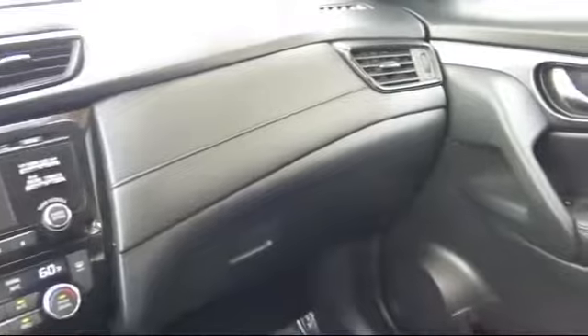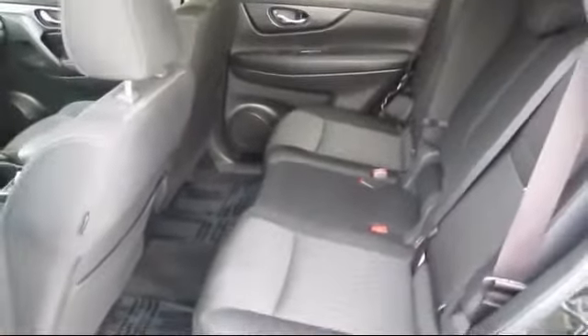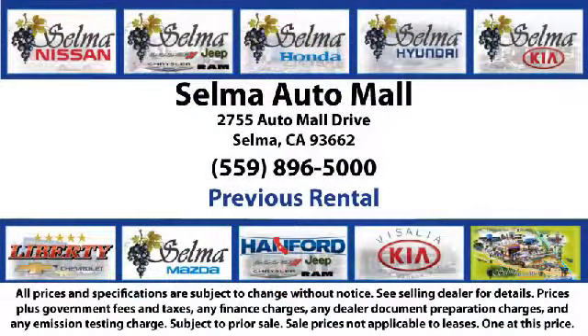With 10 brands at one location, you're given a one-stop shop buying experience. There's no need to drive to 10 different dealerships and give your personal information 10 different times to 10 different salespeople. At the Selma Auto Mall, you can work with one knowledgeable salesperson and cross-reference 10 different brands. The Selma Auto Mall offers a unique shopping experience not offered by any other dealer in the Valley.